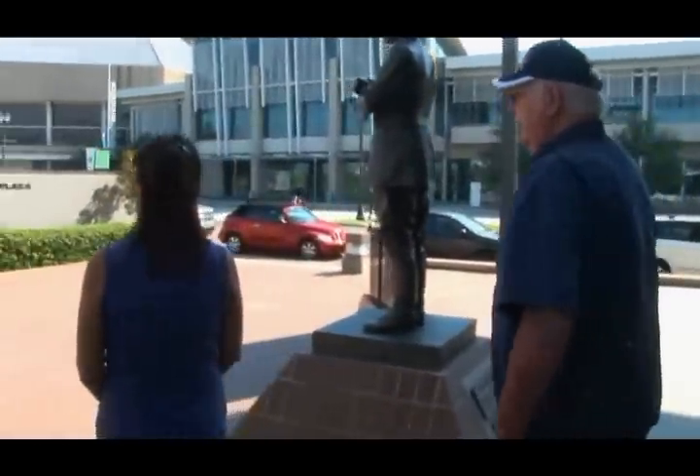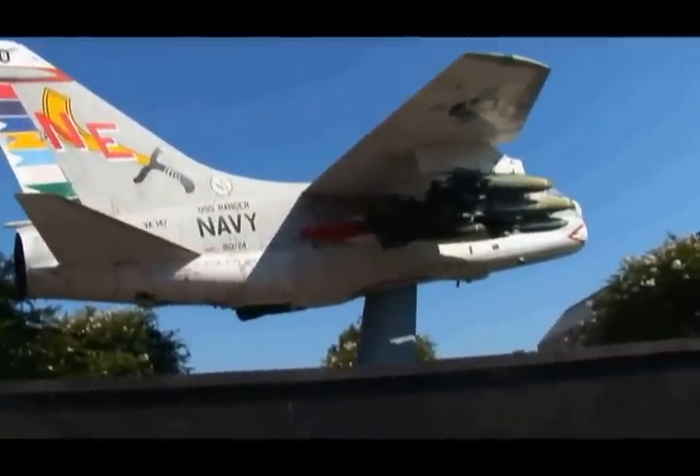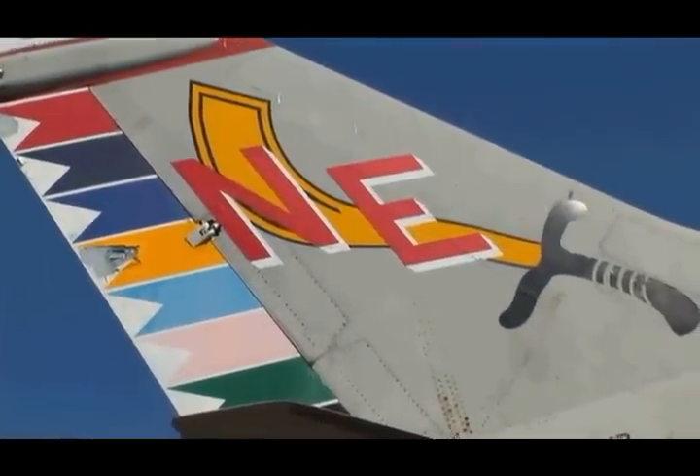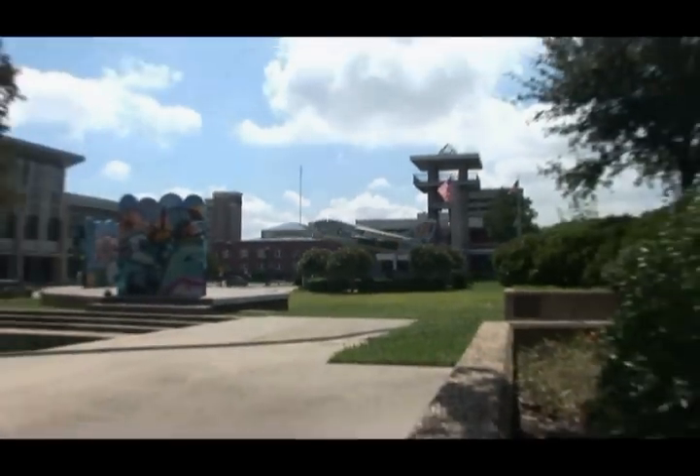On the other side of the Memorial Plaza, we have the Corsair A7E, which is dedicated to our Vietnam veterans. We have a plaza underneath it, and this was from the USS Ranger — the squadron was organized there.